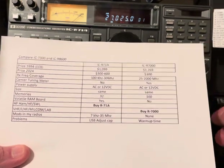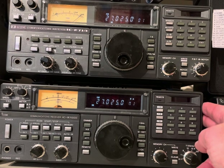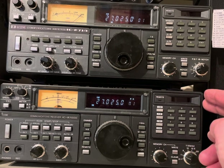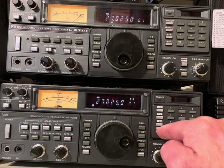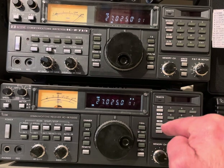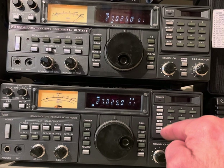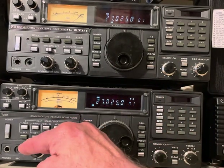The R7000 is actually a little bit more sophisticated in construction — it's got variable tracking tuning in the front end that the R71 doesn't have. When you tune it, it tunes the circuits according to a steering voltage, and the alignment of that has to be done by an expert. I have not touched that, but it still works very well. I have these two tuned to the same frequency because there's a little bit of overlap in the CB area.